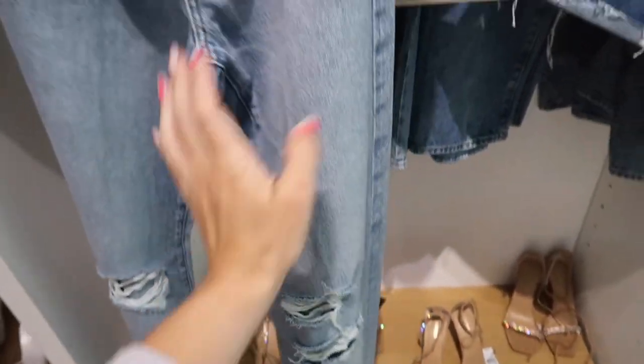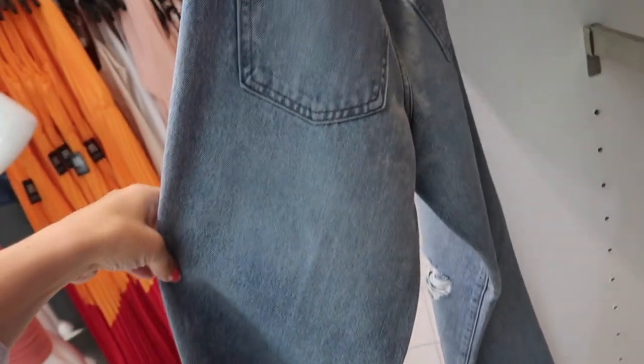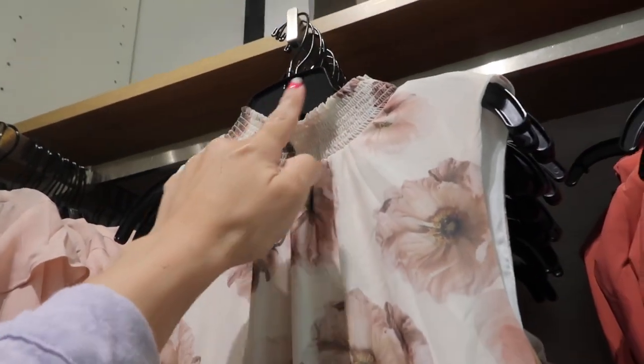This is a relaxed low-rise straight jean with some rips in the knees, a light kind of fading through the thigh, and not too much in the back. Also seeing a new high-neck dress.